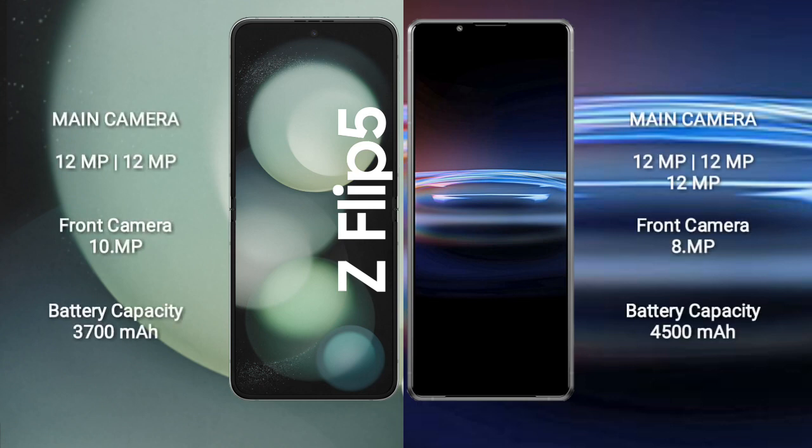Samsung Galaxy Z Flip 5 has a dual rear camera setup of 12MP plus 12MP and a front camera of 10MP. Sony Xperia Pro 1 has a dual rear camera setup of 12MP plus 12MP and a front camera of 8MP.